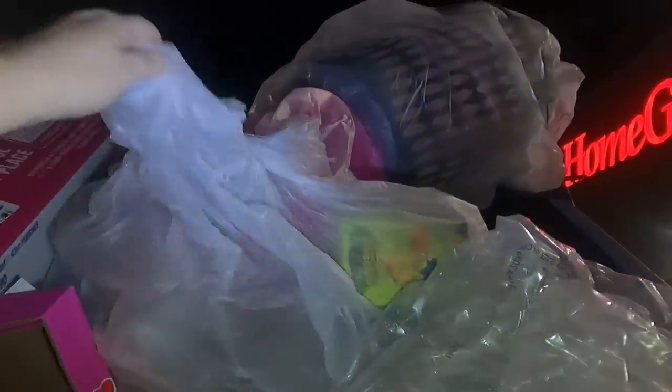Hey everybody, we're checking Five Below. Oh, we got grab bags! We got a grab bag. I didn't get it. We got a grab bag, sorry about that. Gotta grab bags.